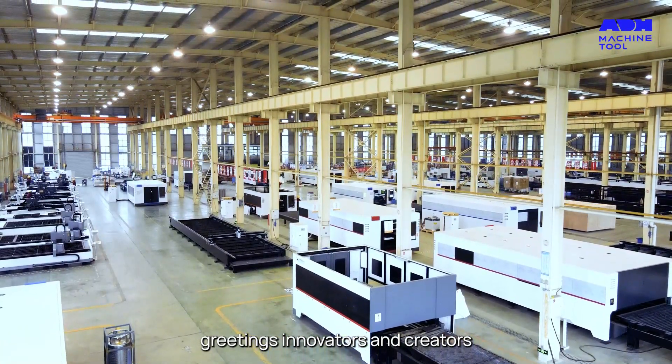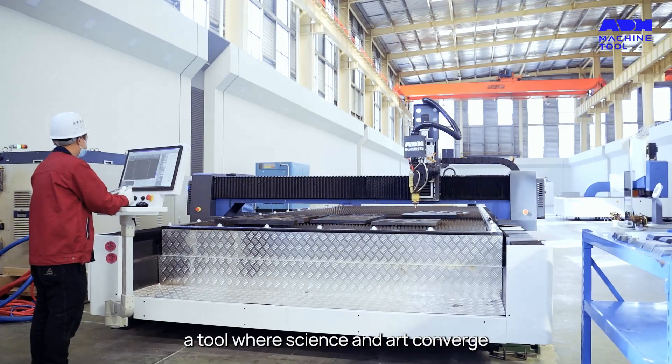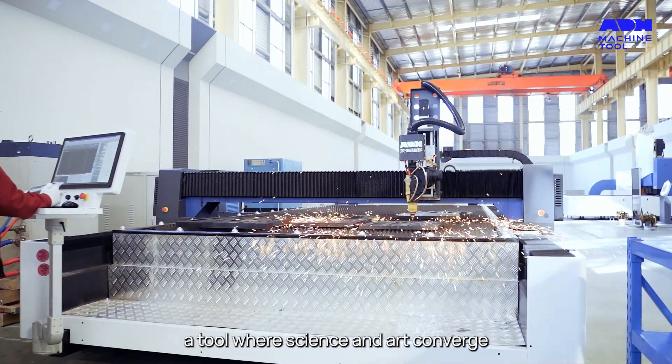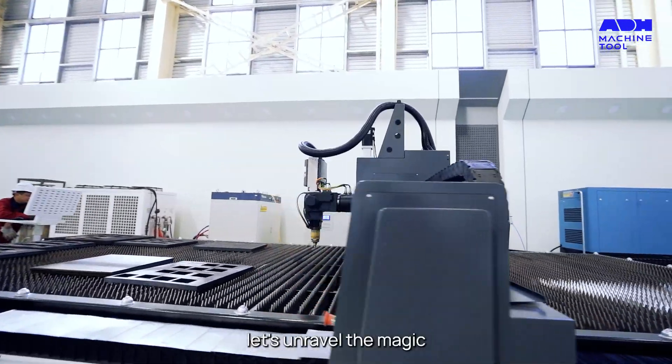Greetings, innovators and creators. Today, we're delving deep into the core of modern metalworking — the laser cutting machine. A tool where science and art converge, transforming raw materials into intricate designs. Let's unravel the magic.